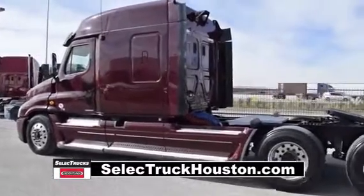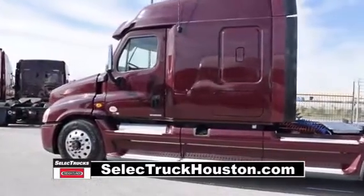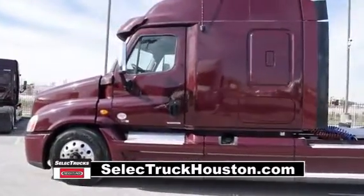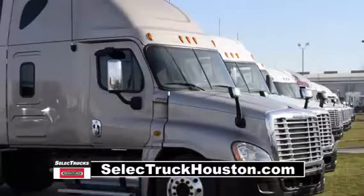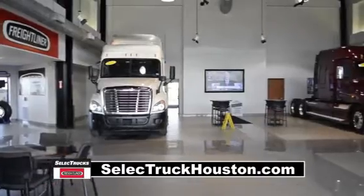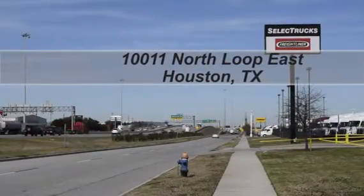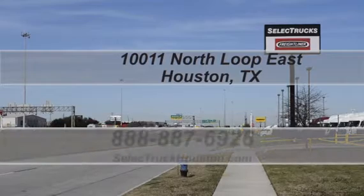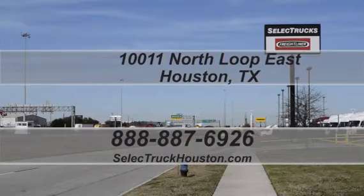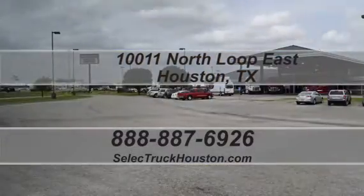These trucks have between 200,000 to 400,000 miles and are priced from $49,995 to $55,995. We have over 400 used trucks in inventory, so come out and visit us at our state-of-the-art facility with indoor showroom at 10011 North Loop East, Houston, Texas. Our toll-free number is 888-887-6926. We look forward to helping you.